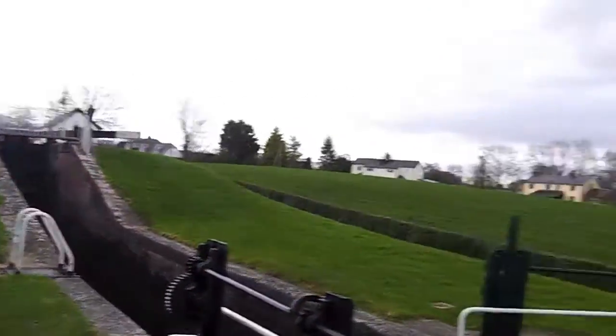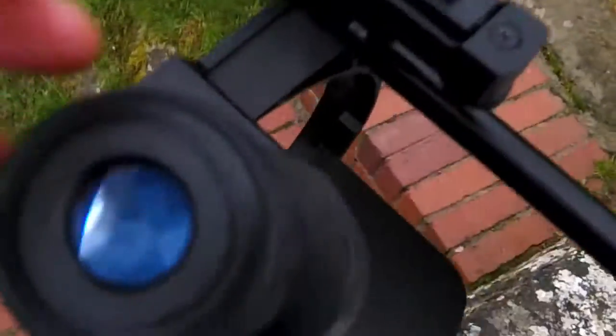I'm in me slippers because, well, I am even somewhere like this on the doorstep. And if we take a look through here, this is 25 magnification. You can hopefully see Rodney's Pillar just there.